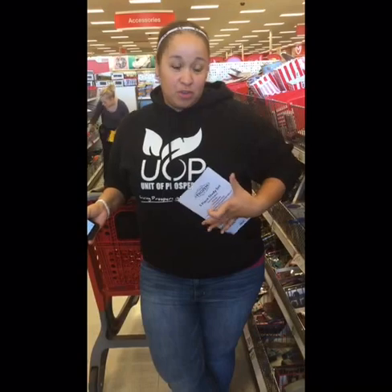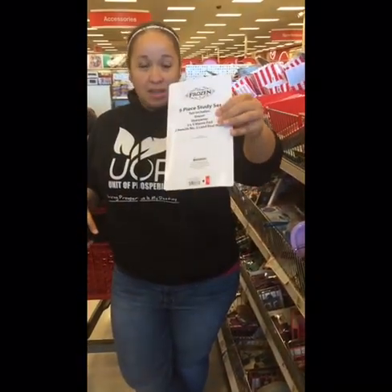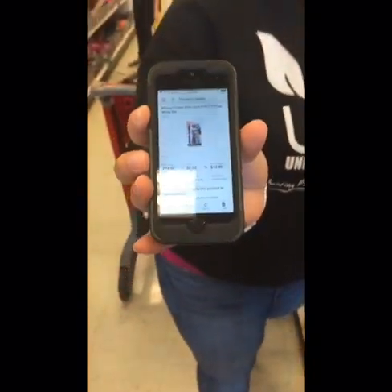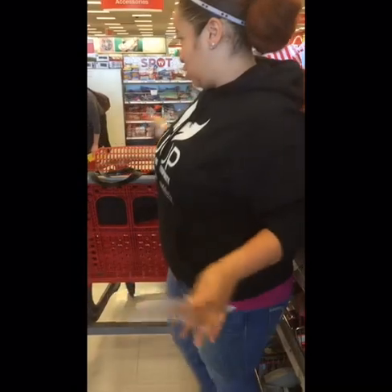So we're in the dollar section here at one of my favorite places at Target, just walking around, found these little lovely items. Check the back — it's only a buck. I don't know if you can see on here, but it's selling for $14. That's just one item; if you look around there's countless items, and we just got to the front so we're still moving.